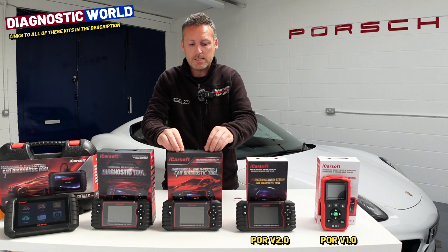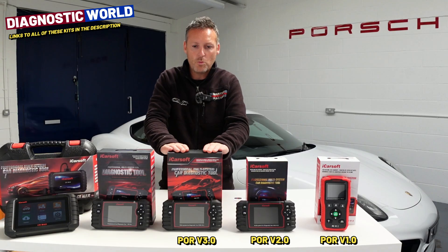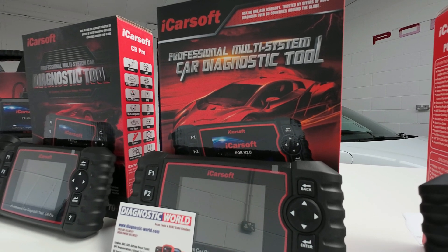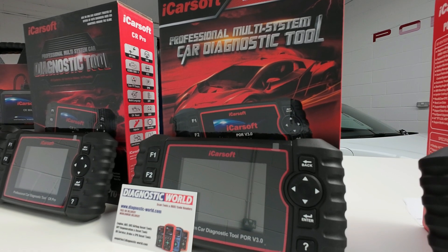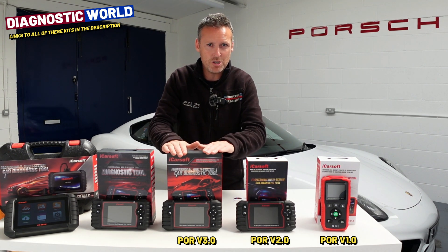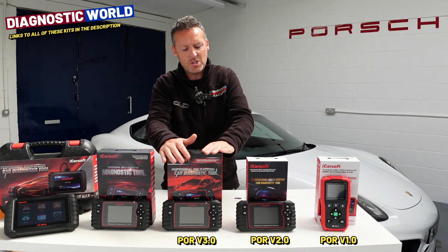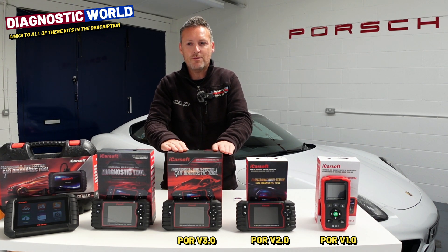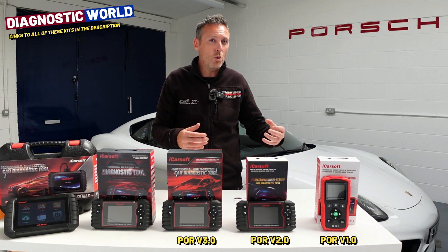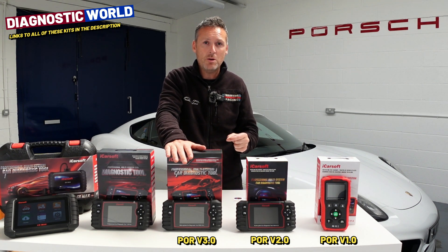Next up is the POR version 3.0. This tool can do everything the previous tools can do, but it will also do bi-directional testing. So if you've got a switch somewhere within the vehicle which doesn't seem to be operating, you don't know if it's the actual system or the switch that's at fault — let's say you've got a motor — this tool will let you test the motor or the switch. That's what a bi-directional scan tool does. It can also be called an actuation test. It allows you to do tests on certain components and switches within the vehicle. Not only that, but this tool will also do lots more live data, including the genuine mileage check on the vehicle.